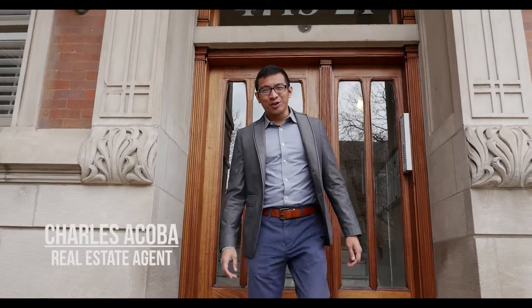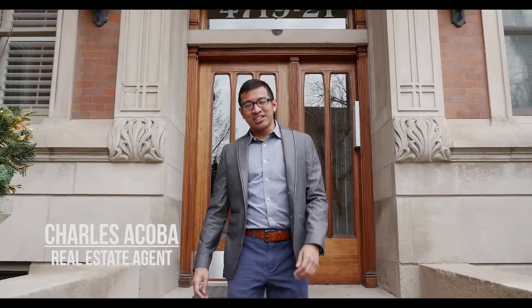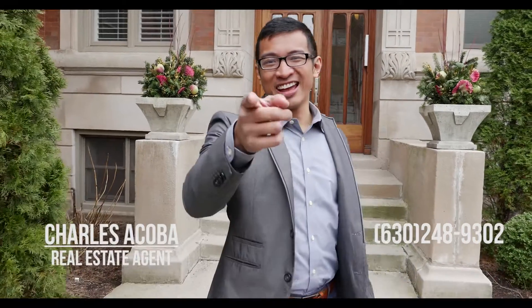Thank you for visiting. If you or someone you know may be interested, please give me a call or shoot me a text. I'm Charles Lacoma from Exit Realty Redefined. Have a great day.